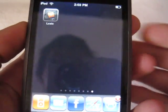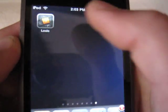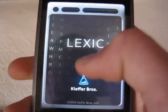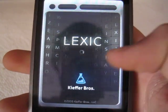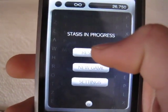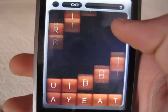Hey, today I'm going to be doing my review on the app Lexic. This app is made by the Kiefer Bros. They're the same people who did SNESU — I have another review on one of their applications.